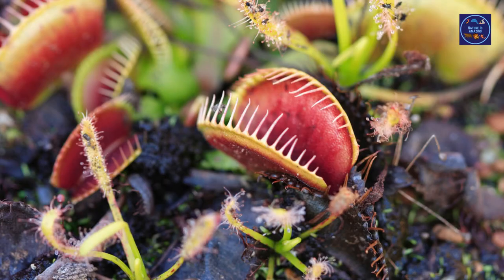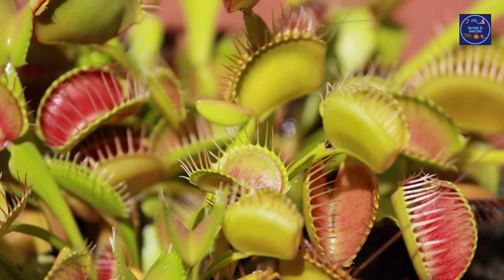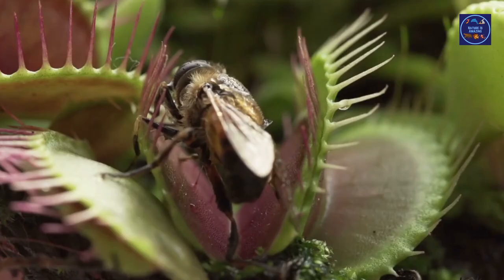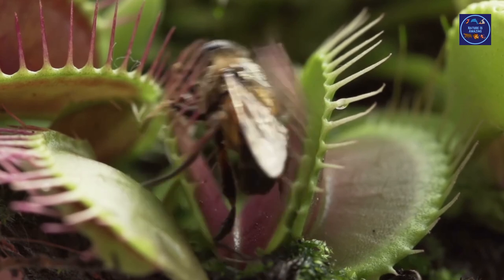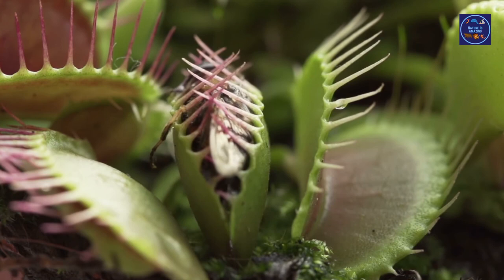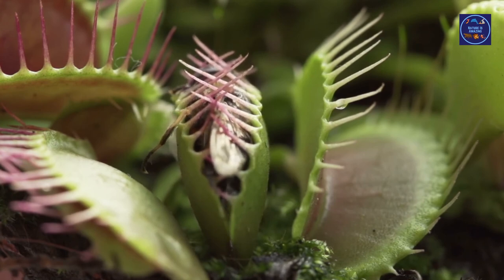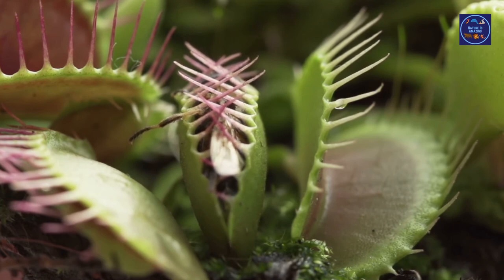The Venus flytrap is carnivorous and eats insects such as spiders, ants, grasshoppers, and beetles. It takes three to five days to digest an insect, and it can go months without eating anything. The Venus flytrap can open and close its mouth only a few times before it will die, at which point it grows a new trap from the stems. The Venus flytrap can live 20 years or more.